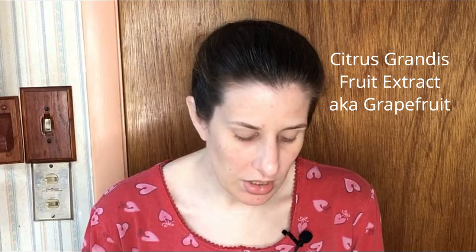Then we have citrus grandis fruit extract — grapefruit. It's an astringent conditioning agent, exfoliant, peeling agent, antimicrobial, anti-wrinkle, moisturizing, nourishing, and anti-acneic agent. This product says it helps with breakouts, and it does. I can use this on my face once a day and any breakouts heal super fast. If a breakout is coming on, I dab it on, massage it in, let it sit overnight, and it clears up by morning.